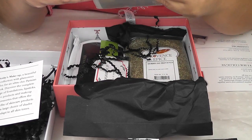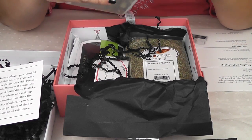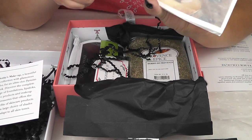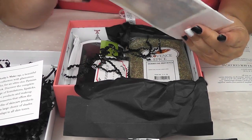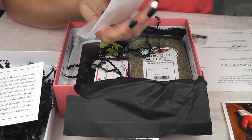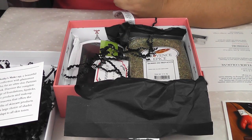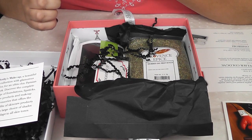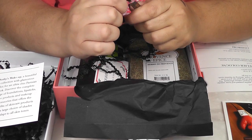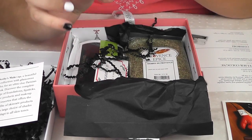Next up we have a sample of Atelier Cologne. Usually Atelier Colognes, at least in other sample boxes or beauty boxes, they do always come with a postcard. So here is the sample, and this one is St. Tell Carmen. And let me give this a smell. That is beautiful. It is a really light scent — a little floral, but not overpowering. It's just a really nice, fresh scent. So that's a wonderful item.